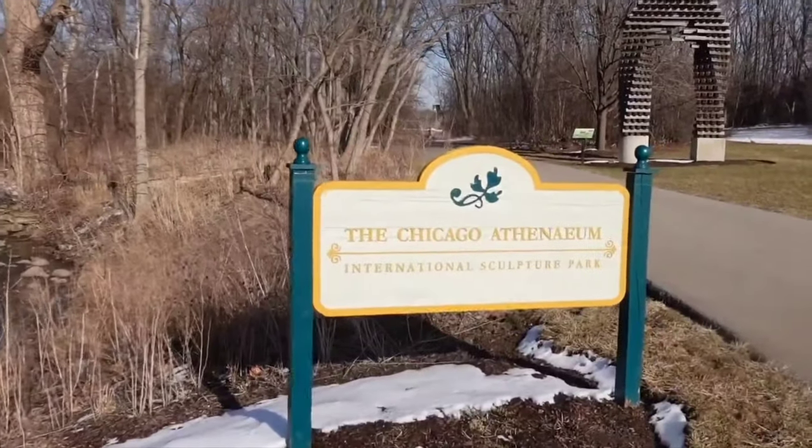We're getting ready to check out the next section of the Chicago Athenaeum International Sculpture Garden. There are two sections, one on each side of the Al Larson Prairie Center for the Arts. I came here yesterday but it was a little cold so I had to cut it short, but this place looks amazing so I had to come back.